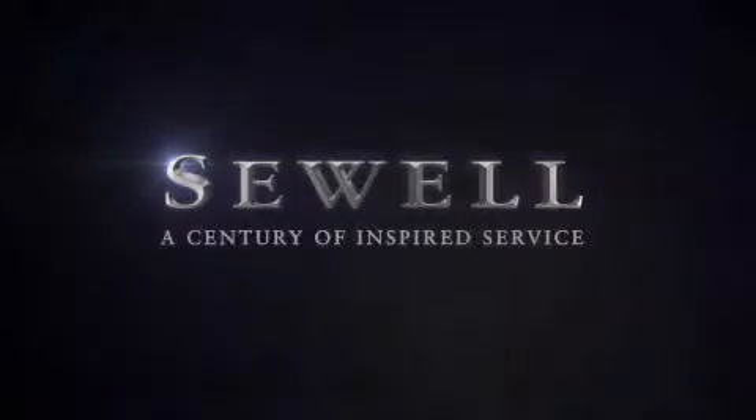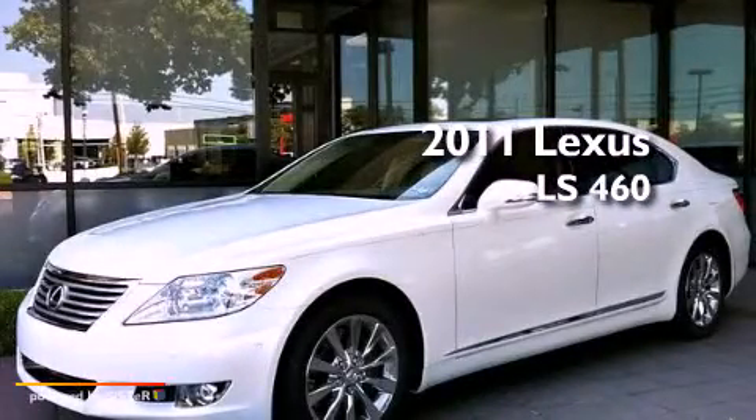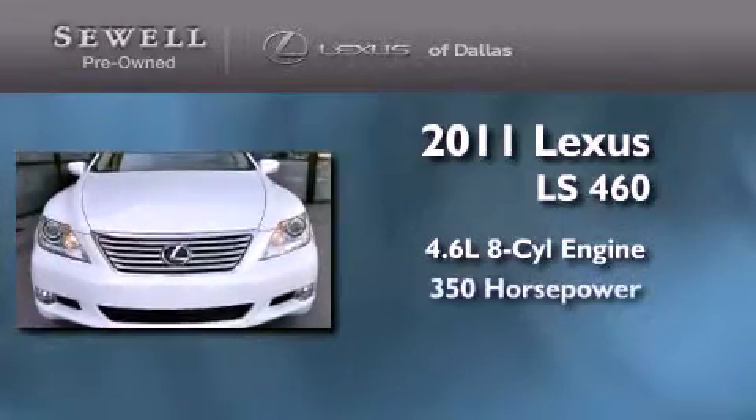Sewell, a century of inspired service. This is a 2011 Lexus LS460. It features a 4.6-liter 8-cylinder engine and an automatic transmission.